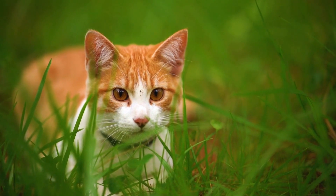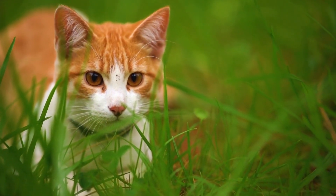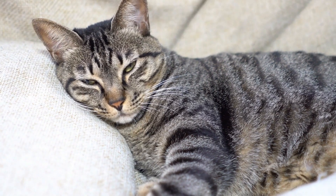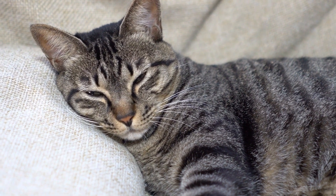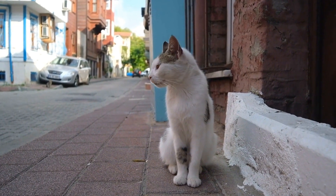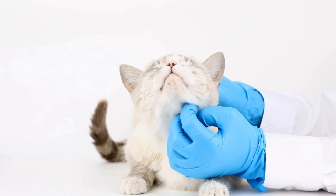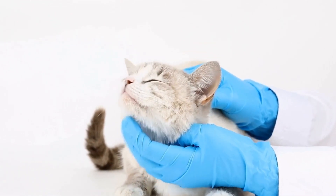To understand how cats can be trained to assist with diabetes management, we must first delve into the incredible abilities of these remarkable animals. Cats have an exceptional sense of smell, hearing, and vision, which are vital skills required for diabetes management. Research has shown that cats can detect fluctuations in blood sugar levels through their acute sense of smell, and they have been known to sense the change in scent of their diabetic owners when blood sugar levels are high or low.